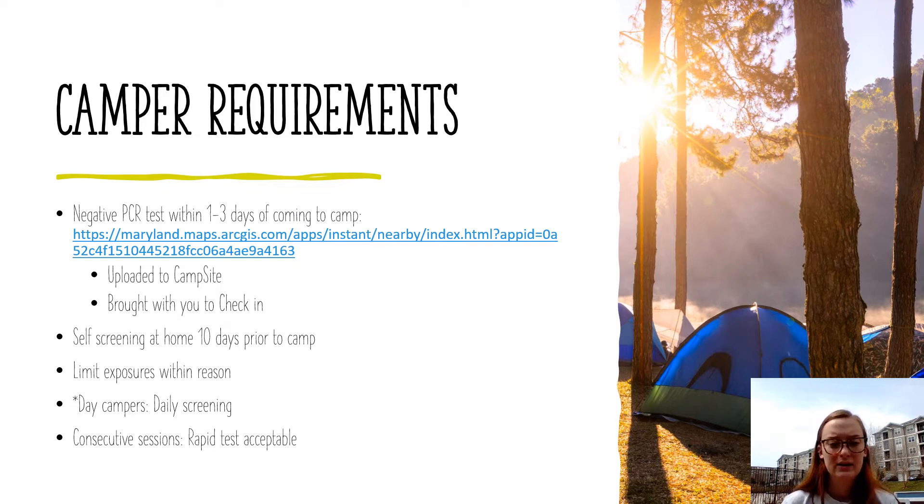If your camper is attending consecutive sessions — say they're attending sessions 4 and 5, or they're a CIT doing sessions 1 and 2 — we won't require that you get a second PCR test after the first session. A rapid test is acceptable in this case. We understand it would be very difficult to get your camper tested Friday evening and get the results back by Sunday. We will also have some rapid tests available at camp provided by the Maryland Department of Health, so if you cannot acquire a rapid test, we will do the test for you at camp.